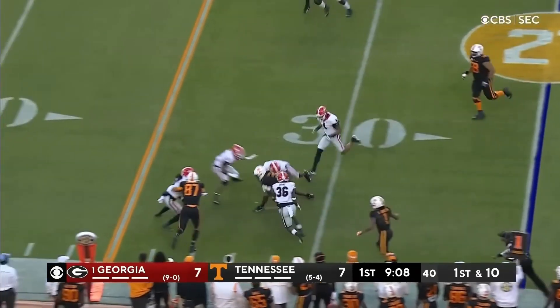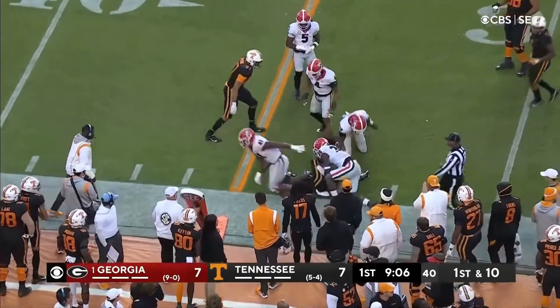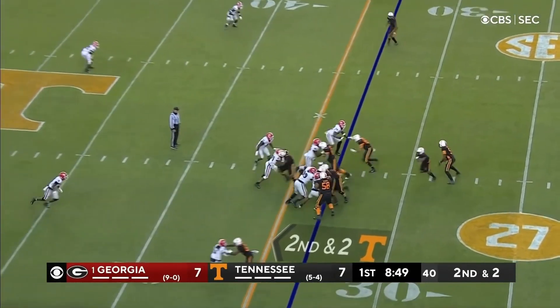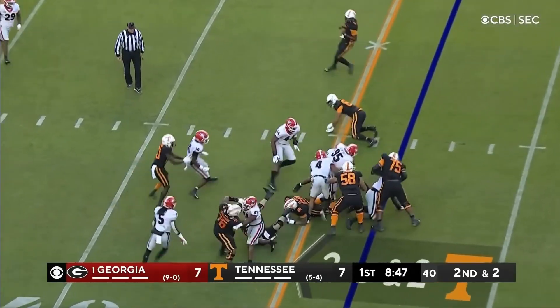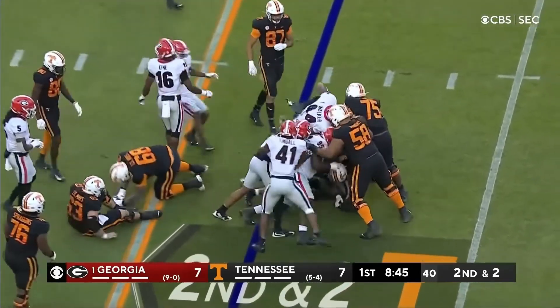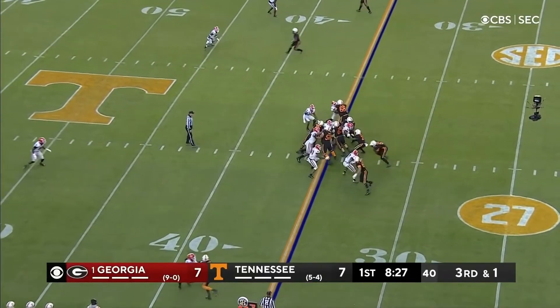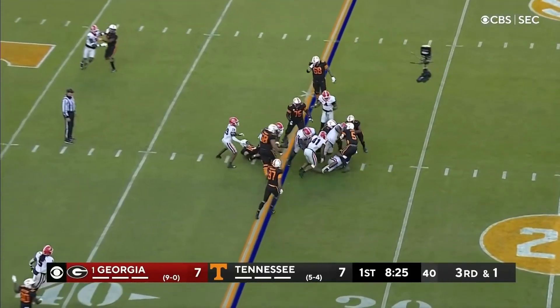RPO and the quick throw, and again the receiver is open. It is second down and two. And here is number two, Jabari Small — he's going to be close to the first down. Don't know if he got it or not. Devontae, less than a yard. This is Hooker, and he didn't get it.